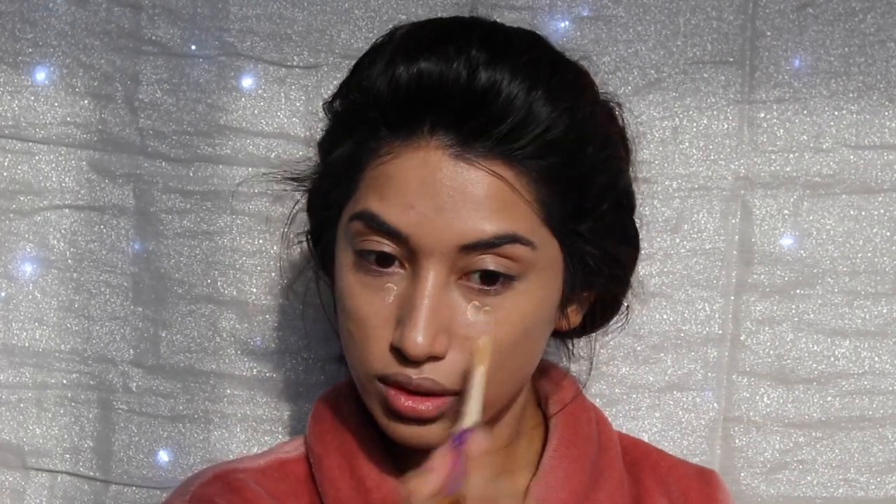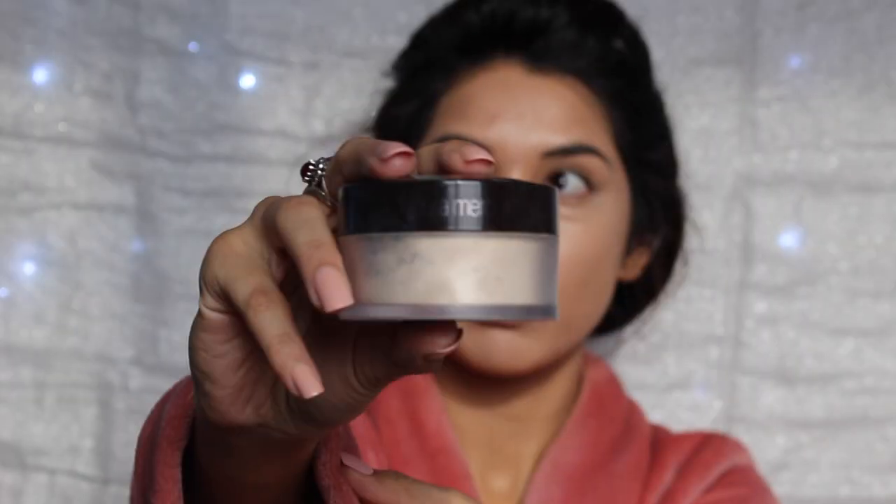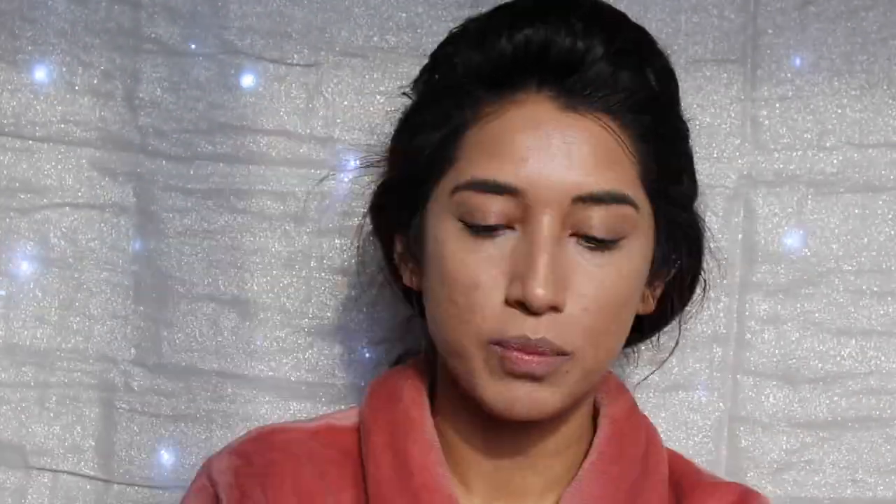My sister told me I didn't have enough concealer on, so I decided to go in and put more. Don't be alarmed by the chewing — my baby sister was feeding me ice cream in the middle of the video. So now I'm setting all of my foundation and concealer with the Laura Mercier Translucent Loose Setting Powder, and I bake all over my face, not just on my cheekbones.